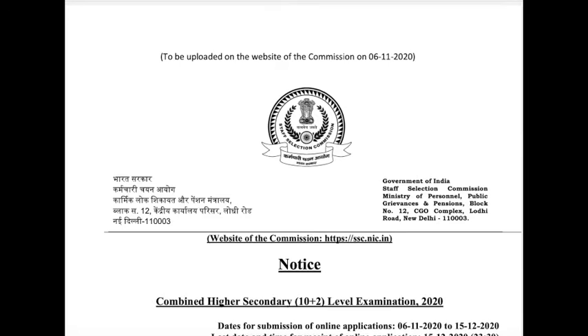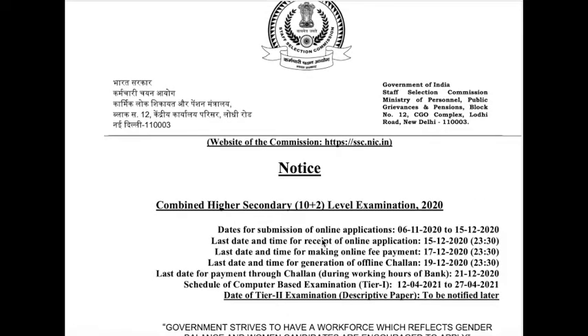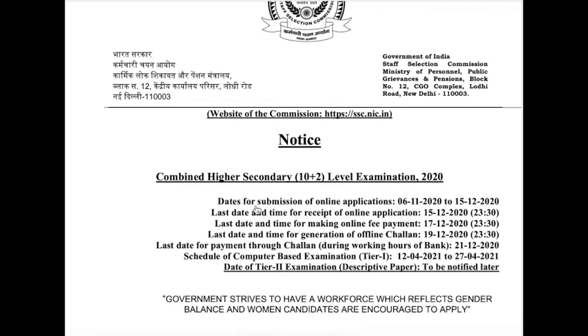Hi everyone, this is Shravan, welcome back to my YouTube channel. This video is regarding the CHSL notification — Combined Higher Secondary Level Examination. This notification was released yesterday, so important dates are mentioned here.